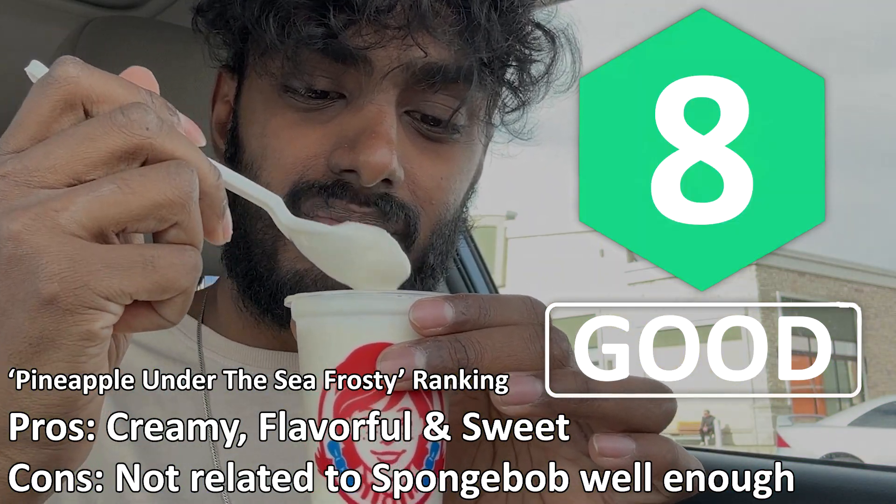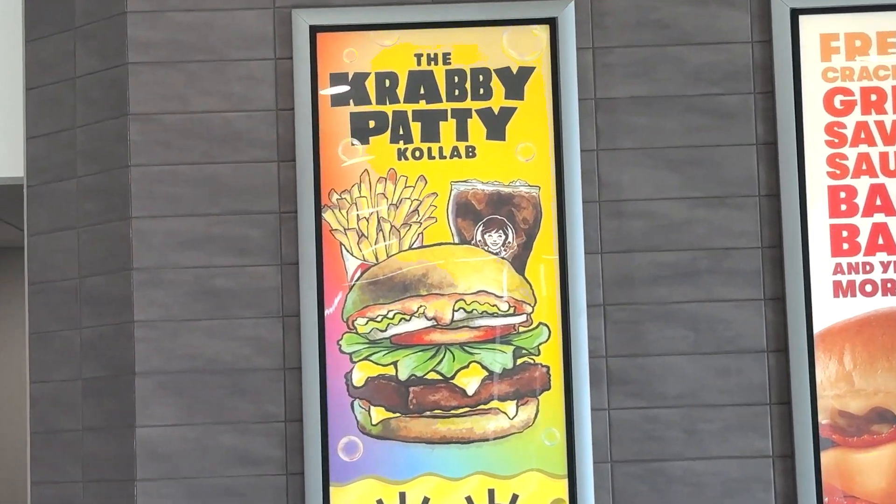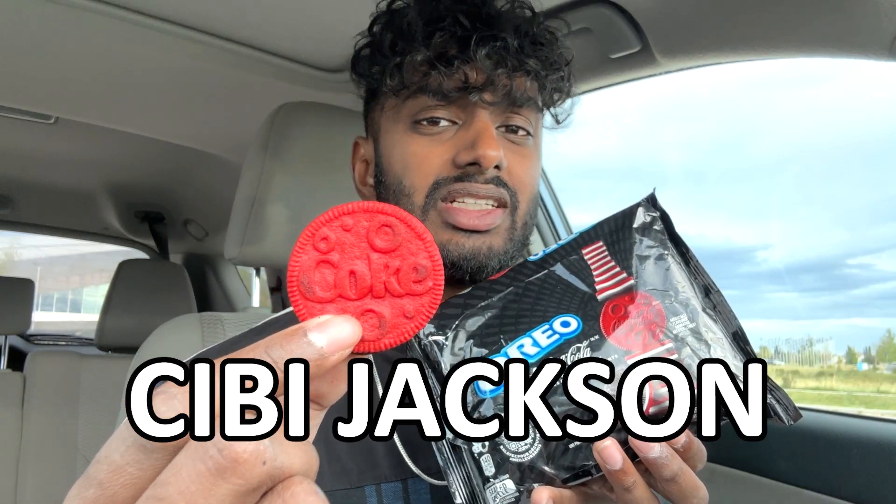But I don't usually like fruity desserts, and I still liked it. The Pineapple Under the Sea Frosty — I give it an 8 out of 10, really solid, I love it. Let me know in the comments below what you think about the Wendy's Krabby Patty collab, and I'll see you next time.